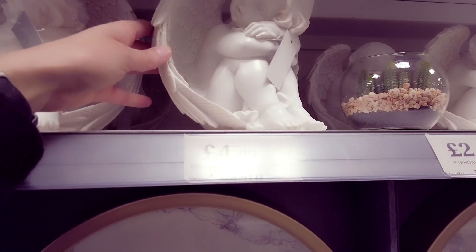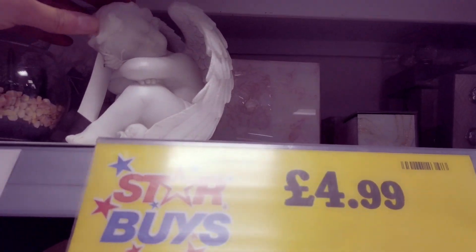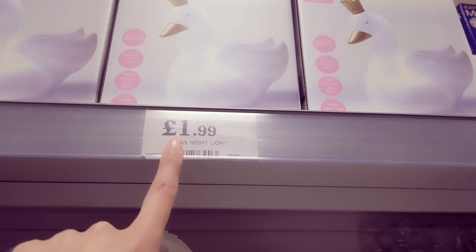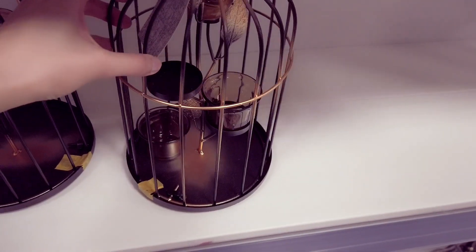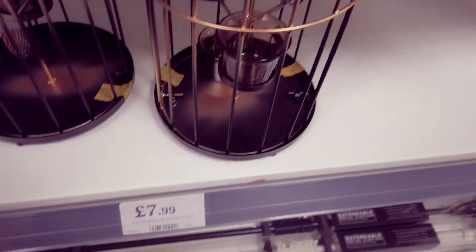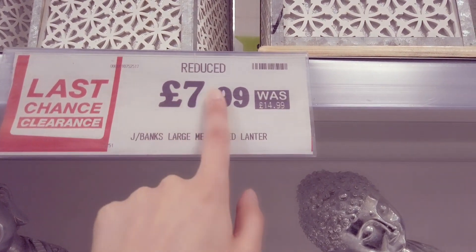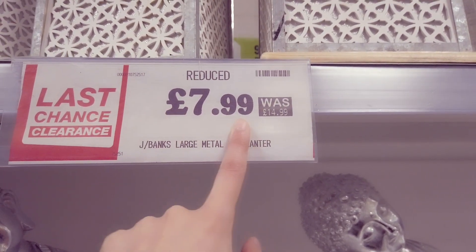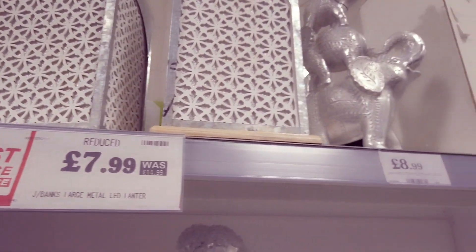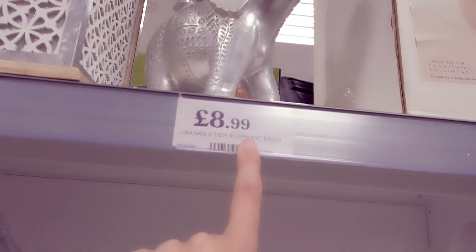Here you have a sitting angel for £4.99 and then you have a smaller one for £2.49. And then at the top here you have a swan nightlight for £1.99. Here you have a birdcage candle holder – you've got a little bird inside, that's £7.99. Here we have a large metal LED lantern – it's reduced, it was £15 and now it's £7.99, it's quite big and actually pretty as well. Three tier elephant decoration, that's £8.99.